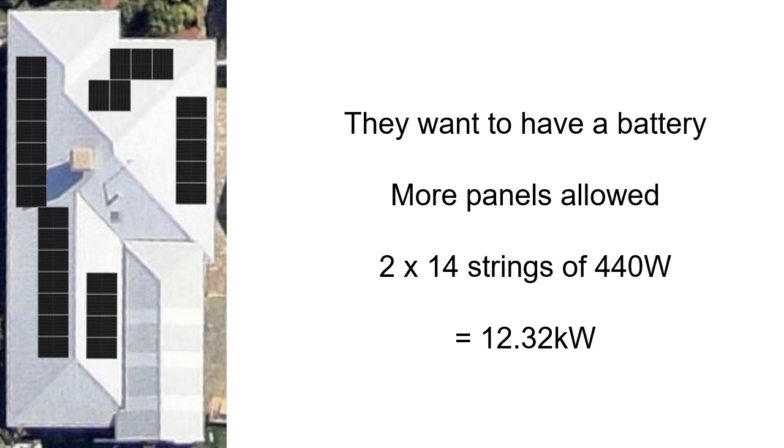But they want to have a battery — so it's a SunGro or an iStore, an inverter that will allow you to put substantially more panels onto the inverter when you DC couple a battery. You can do that with a low-voltage panel. Two strings of 14 Ginko panels would give you 12.32kW, or two strings of 13 would be 11.4kW.